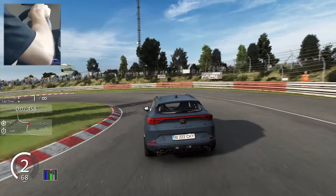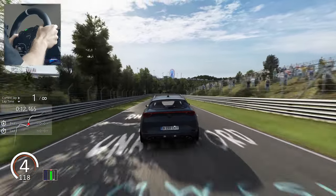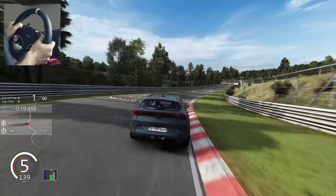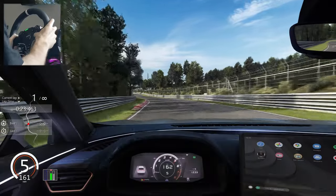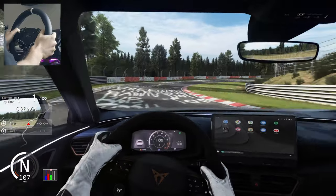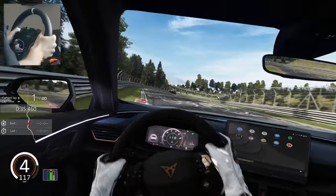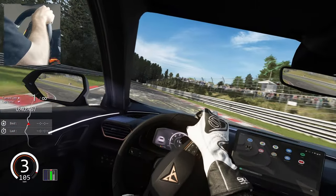This mod has a lot of details and features. For example, you have full control over Android Auto, and you have ambient lighting — you can see that now. You can also turn the fog lights off and on using the extra option button A, which you'll need to set in Content Manager.